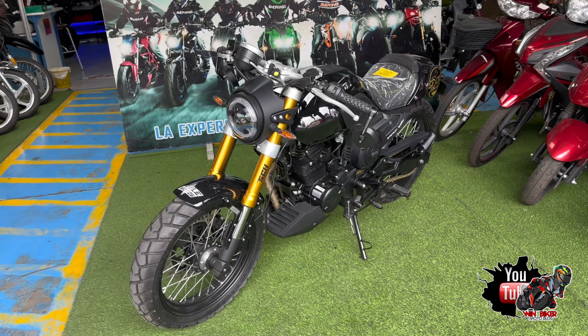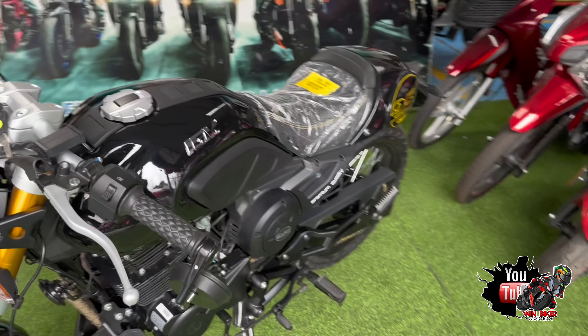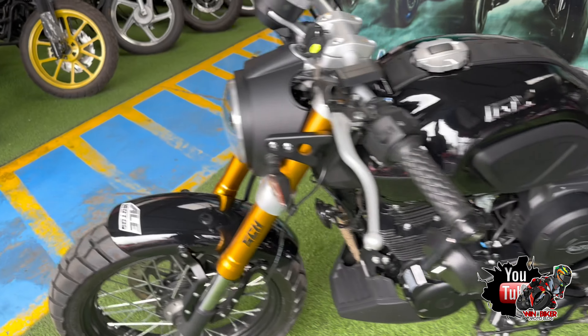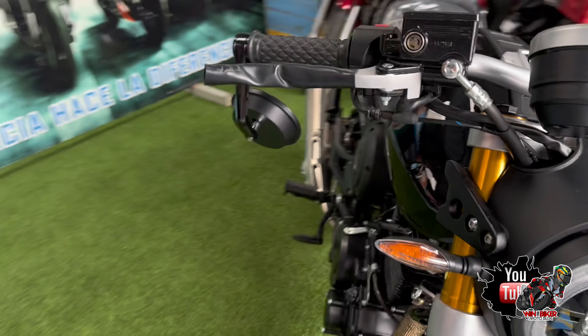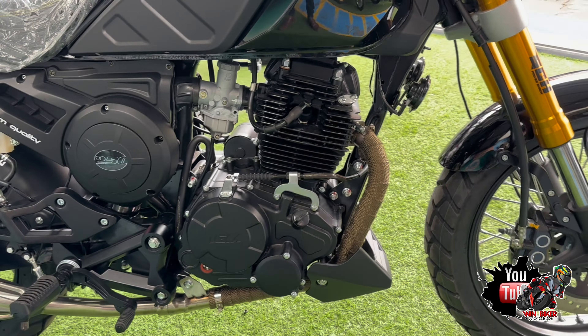Niños y niñas, esta es una motocicleta nueva, año 2024, es una IGM 250 Coffee Racer amigos. Vamos a hablar del motor: el motor es un 249 centímetros cúbicos reales, cuatro válvulas, un árbol de levas. Este viene con el estabilizador ya incluido en el motor, eso nos ayuda a evitar las vibraciones. Este motor está alimentado por un cargador PZ30.